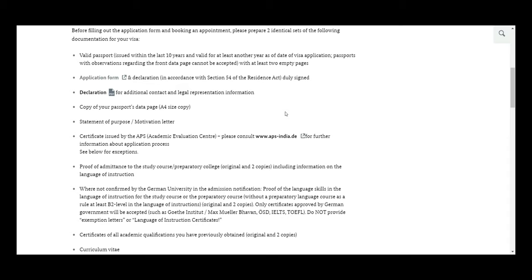Talking about the documents, you have to check from the site india.diplo.de — I'll share this link in the description. The first thing you need is your valid passport, and you have to take a photocopy of it. The second thing is your application form.